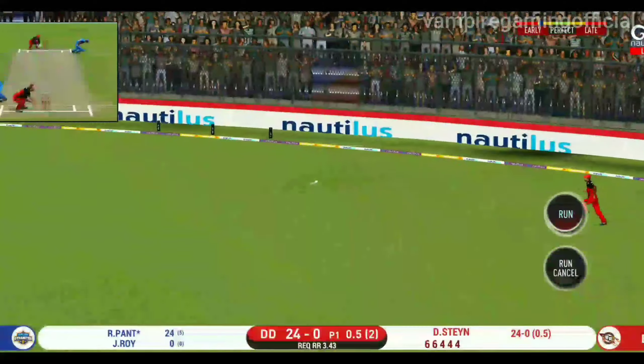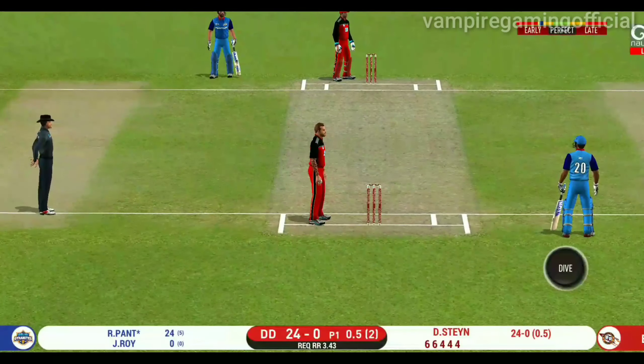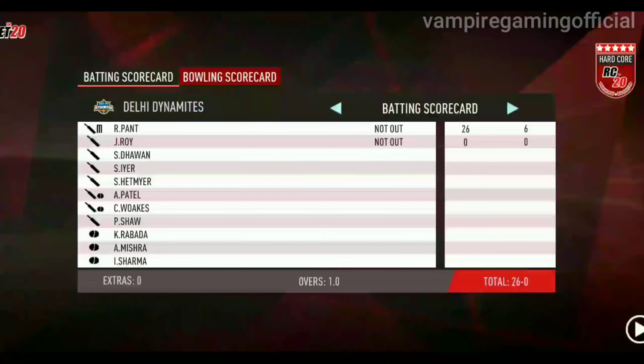It's nicely timed — we will only get one though. He is calling for two. That is excellent running between the wickets.